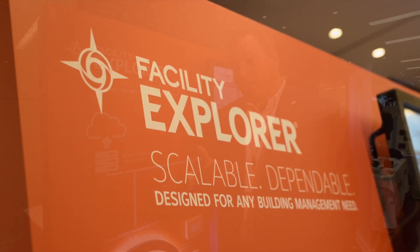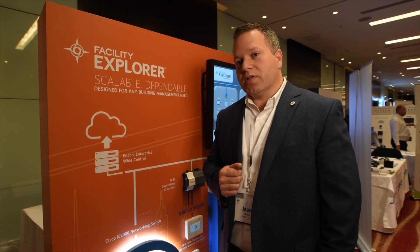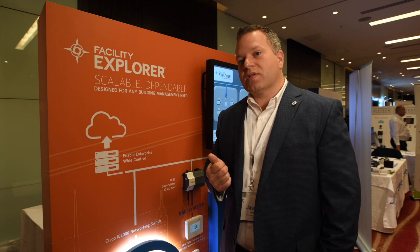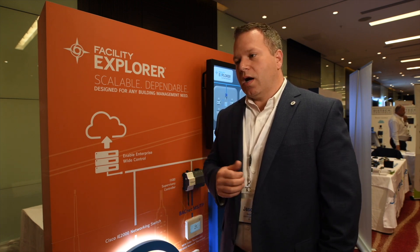I'm the brand manager for Facility Explorer. Facility Explorer is our main independent channel offering. Johnson Controls is doing a lot of investment in buildings. We've divested our automotive business and power solutions and we're 100% into the building market. We merged with Tyco, which is another building technology group.